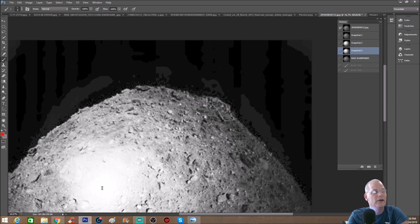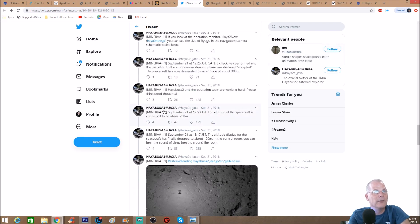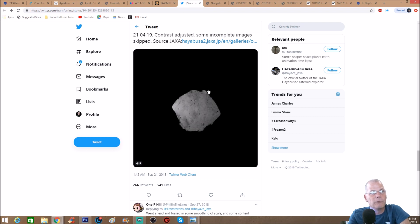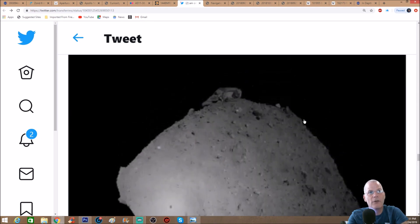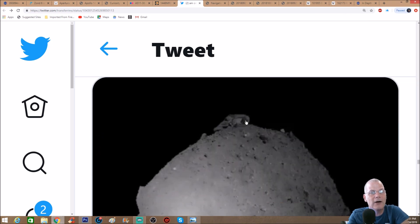Now this piece here is cool — if you go on to the Hayabusa 2 JAXA Twitter page, you can see it — September 21st, 2018, right around the time of the pictures I showed you. They've got this GIF which is basically a series of pictures stitched together into a movie. What I'm interested in is the blob right at the top — keep it going — right there. Let me zoom in. This, to me, screams mechanical. Three things come to mind right off the bat.